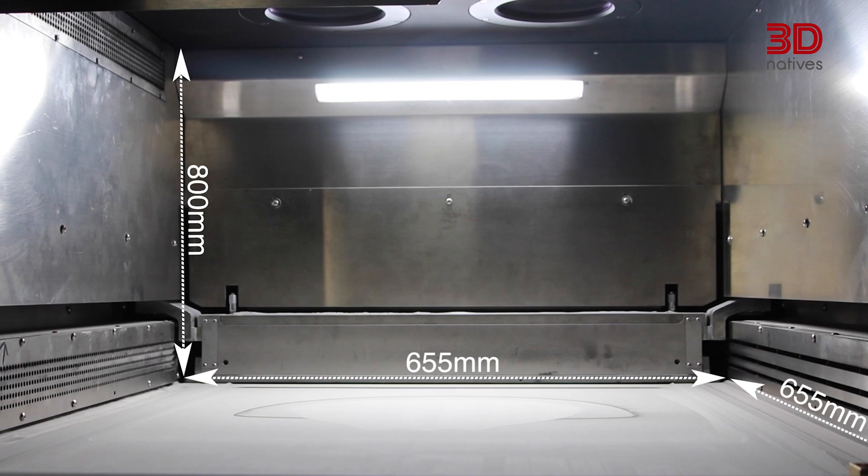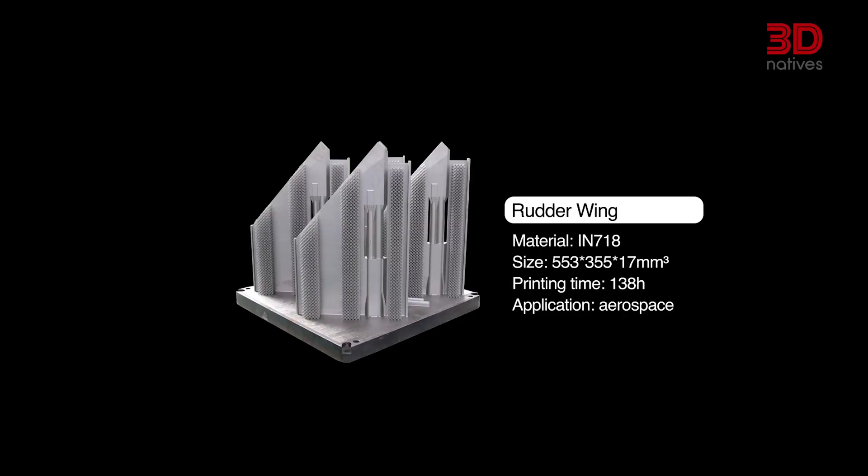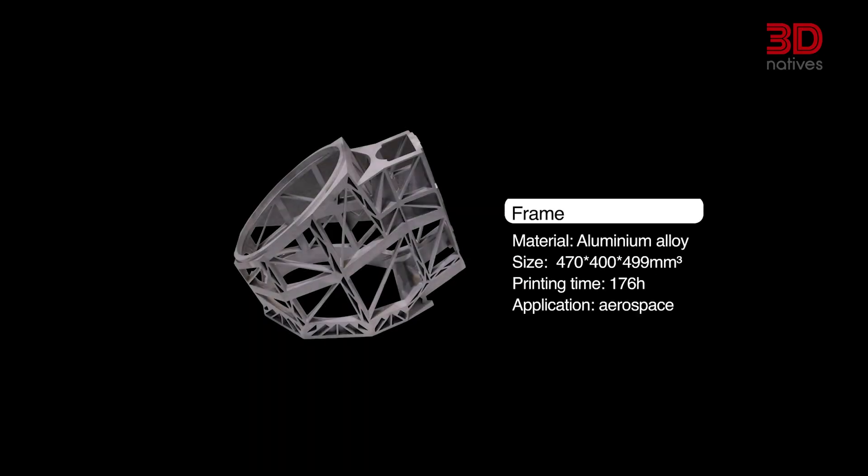So what makes the EP-M650 stand out? First of all, there's a massive build volume. With 650 x 650 x 800 millimeters, this machine is ideal for large and complex metal components. The EP-M650 also delivers high efficiency and productivity, designed to accelerate throughput for industrial applications. Additionally, this machine offers stable quality and consistency, built with robust process control for repeatable results.